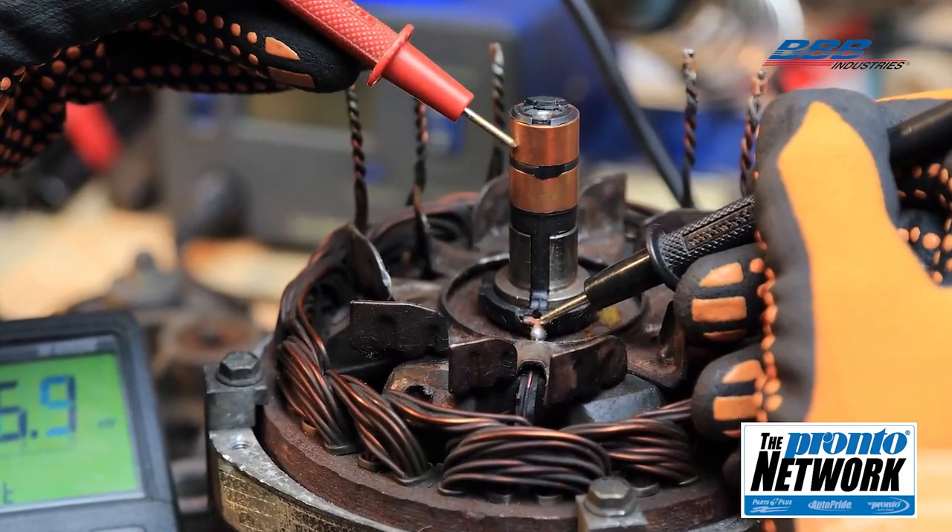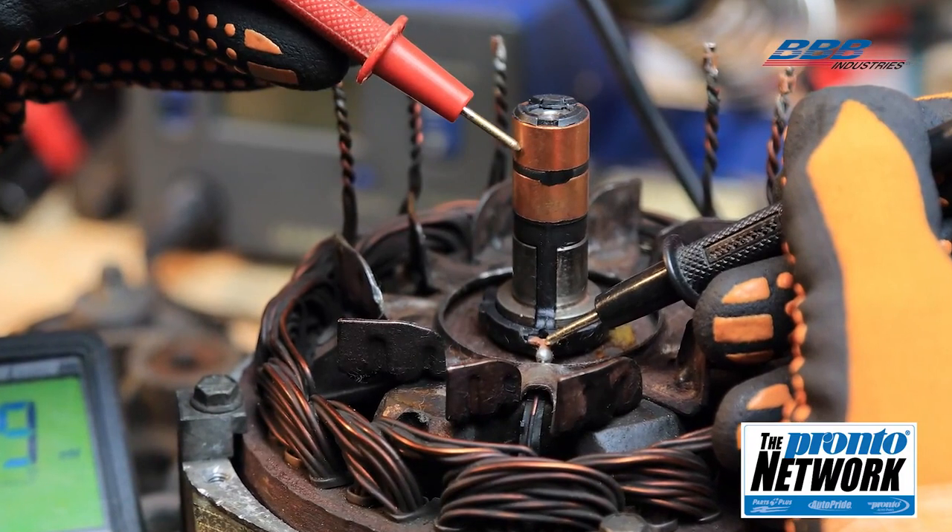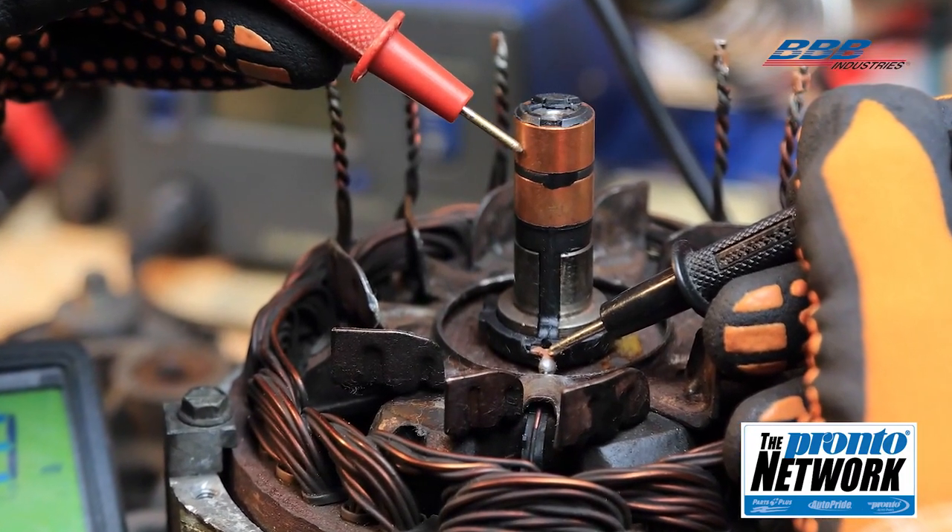Alternator diagnosis is more involved than in the past, the primary reason being the computer control of alternator output, which is varied depending on the electrical consumption of the vehicle. A common cause of misdiagnosing a bad alternator is misunderstanding normal charging system output. The old rule of thumb was that if you had 13.5 to 14.5 volts at idle, the alternator was charging properly — but this is not always accurate with computer-controlled alternator output.